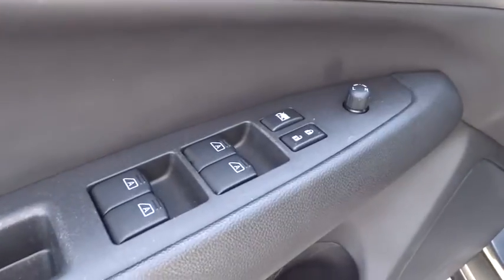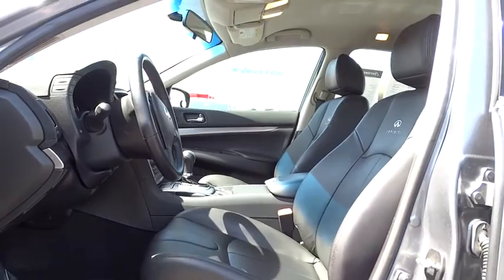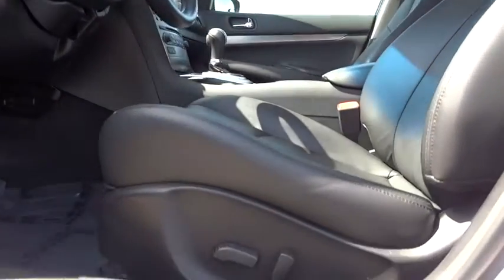Aluminum wheels, floor mats, climate control, universal garage door opener, AM-FM stereo radio, rear defrost, power door locks.